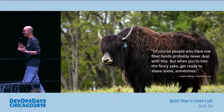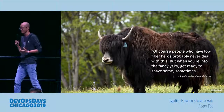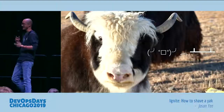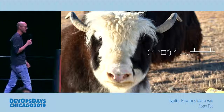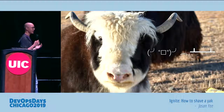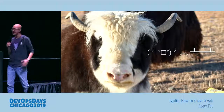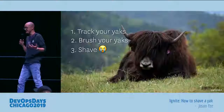But the one thing that's notable is that shaving yaks does not mean what we think it means. It does not refer to the endless chain of tasks. It's this — it's flipping that table over, burning everything down, and starting over. It's what I call extreme refactoring. Just do it again. Because you end up with naked yaks, and naked yaks have to grow hair.